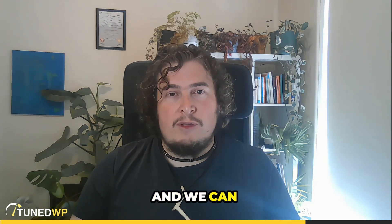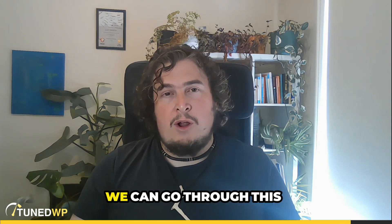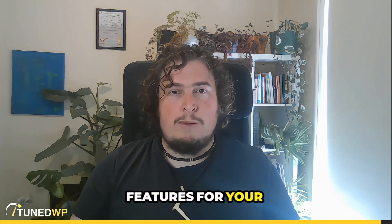If you haven't already, send an email to support@tunewp.com and we can do that for you, or we have a security hardening service at tunewp.com where we can go through this and a whole bunch of other security hardening features for your website. Cheers.